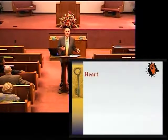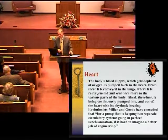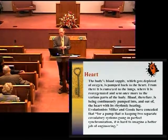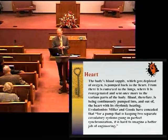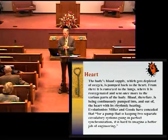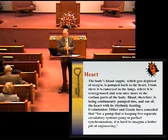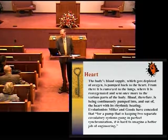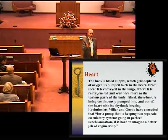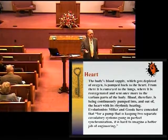When you really think about the heart, the body's blood supply gets depleted of oxygen and is pumped back to the heart, then conveyed to the lungs where it is re-oxygenated and sent once more to various parts of the body. Blood is continuously pumped into and out of the heart with its rhythmic beating. Evolutionists Miller and Goade conceded that for a pump keeping two separate circulatory systems going in perfect synchronization, it is hard to imagine a better job of engineering. When a person has a heart attack, generally it's because we've abused our body in some way. God has created a perfect heart that will take care of us for a long period of time.